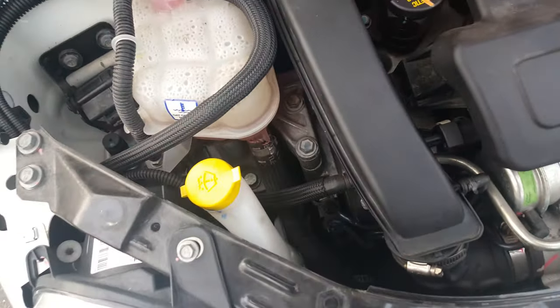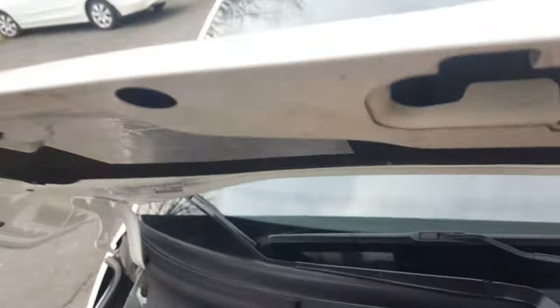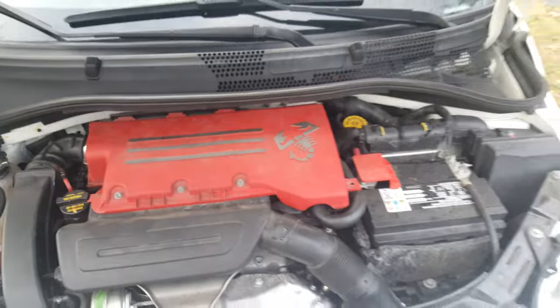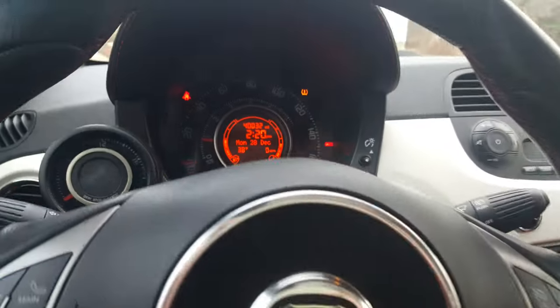I also had an aftermarket intake pipe — a silver round one — but it didn't make much of a difference. In here I have a BMC air filter which has better airflow to pass through the filter. Other than that, that's it.